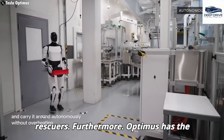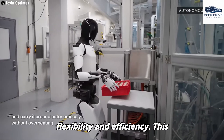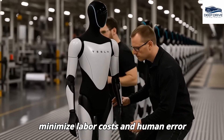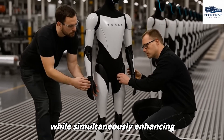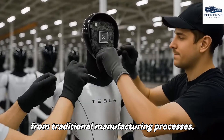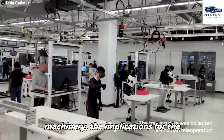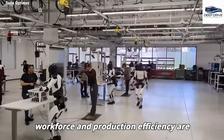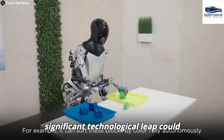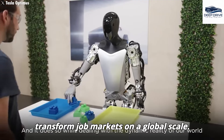Optimus has the potential to revolutionize Tesla's production lines by operating with flexibility and efficiency, promising to minimize labor costs and human error while simultaneously enhancing productivity. As Tesla moves toward self-operating machinery, the implications for the workforce and production efficiency are profound, with this technological leap potentially redefining prevailing economic models and transforming job markets on a global scale.